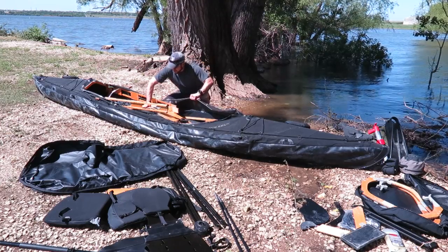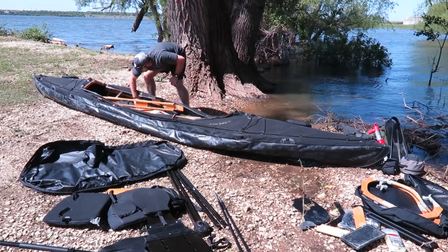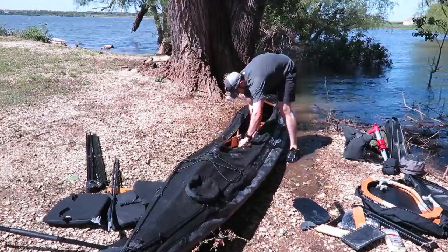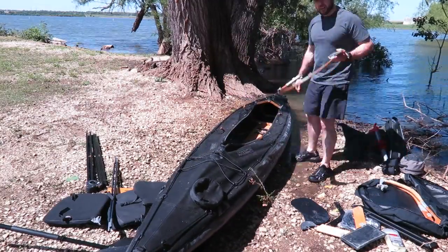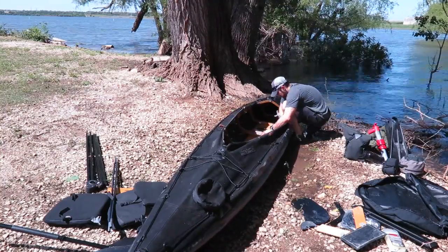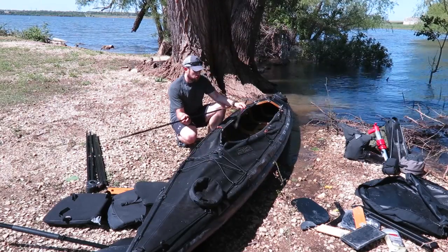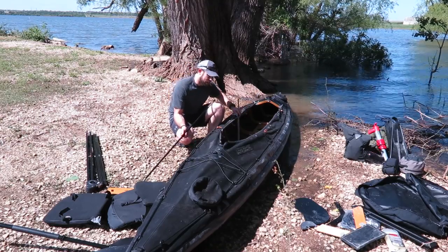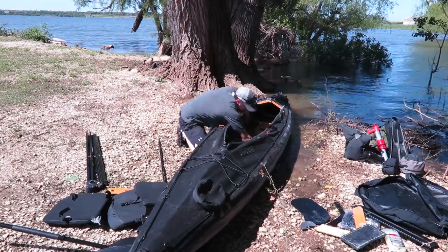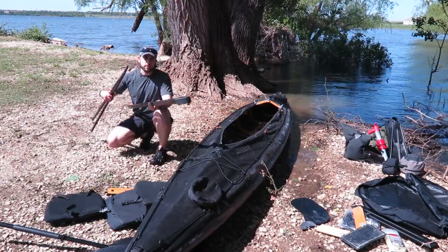The next thing to do is lock the two keel pieces together — make sure your hands aren't in the way. Since we're on an uneven surface it doesn't want to snap all the way, so I'm going to attempt to straighten this out on a more even surface. These are a few of the last pieces — we put them in on the side to complete the link between the front staff and the back staff on the port and starboard side.